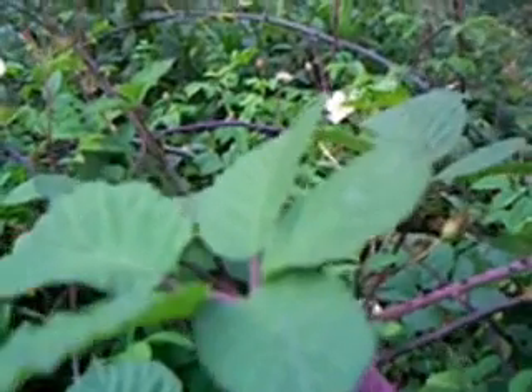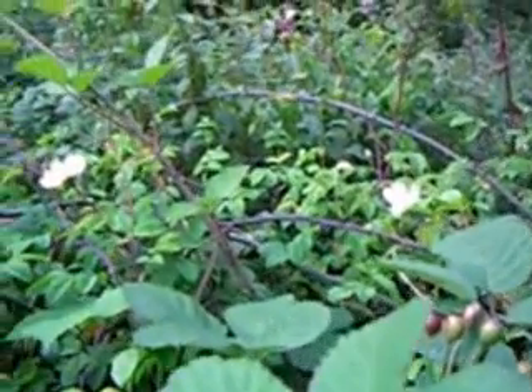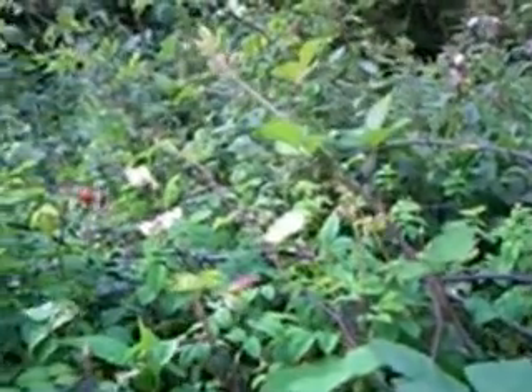This one here behind me, I'm pretty sure, is a dog rose. And the reason for this is that there's an ancient riddle that has been passed down through the centuries that helps us to identify the dog rose.